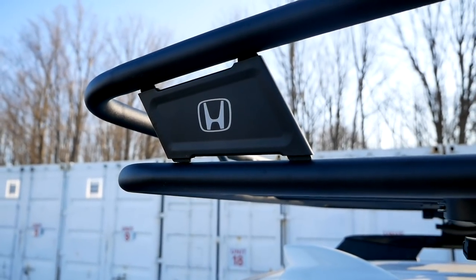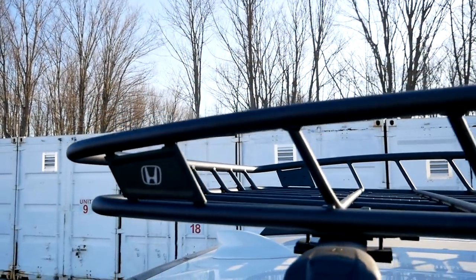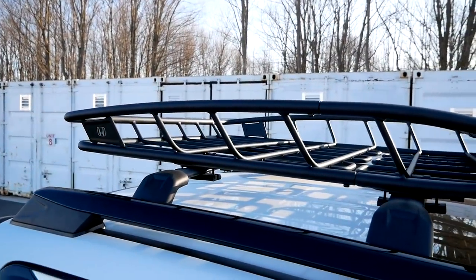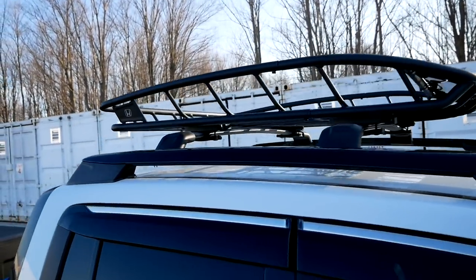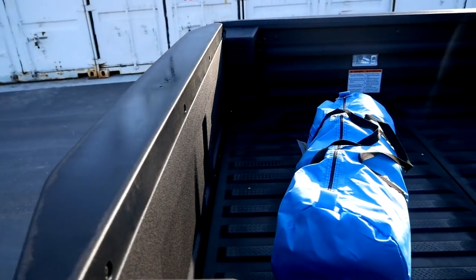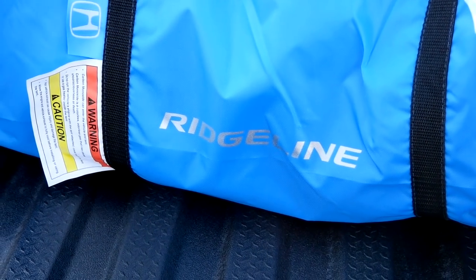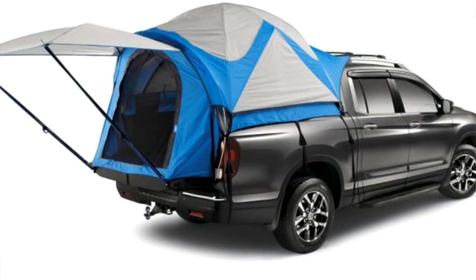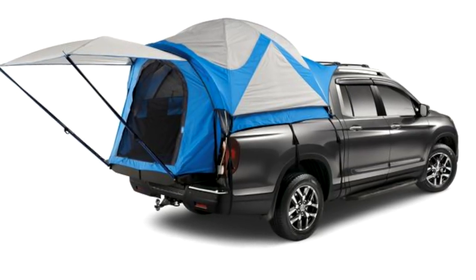Honda is definitely trying to step up its accessory game. With so many people going camping, overlanding, and off-roading in general, Honda is making sure you can get all of those accessories right from its catalog. On this truck that starts with this roof basket — you first get the roof rack, and then this is the optional roof basket, which is seriously handy especially for camping. Speaking of camping, take a look at this: this is actually a Honda-branded tent which fits in the bed of your Ridgeline, ordered right through Honda accessories — so it's going to fit perfectly. That's pretty neat, and it's something most brands are doing these days.